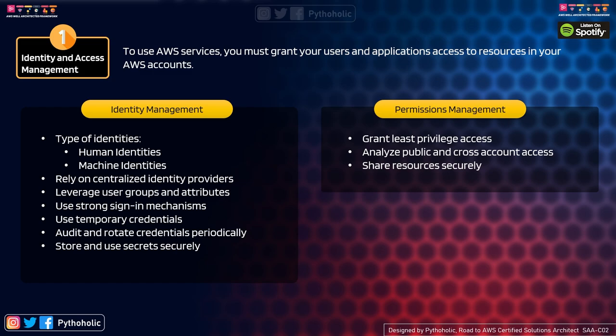Store and use secrets securely: not all services can make use of automated rotation or temporary credentials. To protect your credentials, use AWS Secrets Manager, which allows you to easily store, retrieve, manage, rotate, and store encrypted secrets. Use AWS Secrets Manager to store passwords or credentials used by databases or instances you are creating.